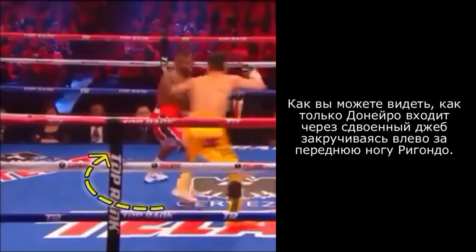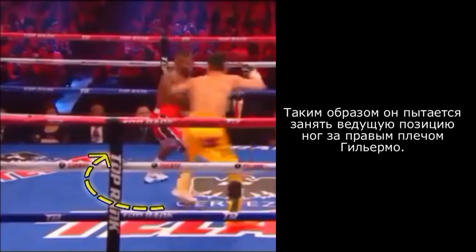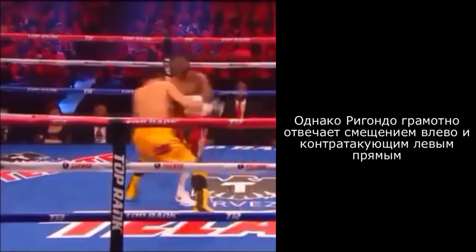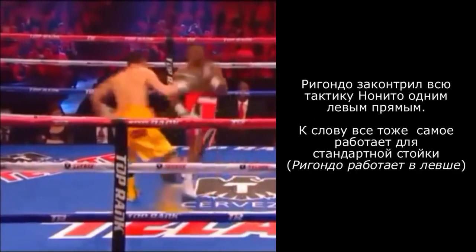As you can see, Donaire is coming in and doubling up on his jab while circling out to his left. He is trying to establish lead for dominance by stepping to the outside of Guillermo Rigondeau's right shoulder. However, Rigondeau will simply pivot to his left and shoot the straight left hand to counter this move. As you can see, Rigondeau is able to counter Nonito Donaire's tactic with a straight left hand.